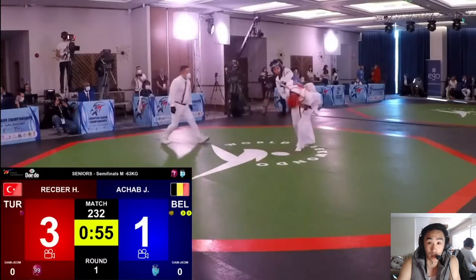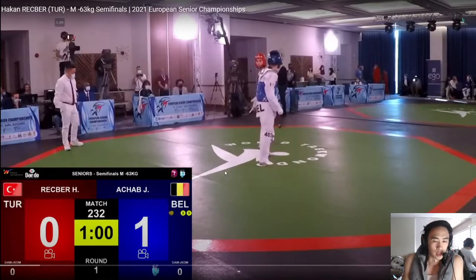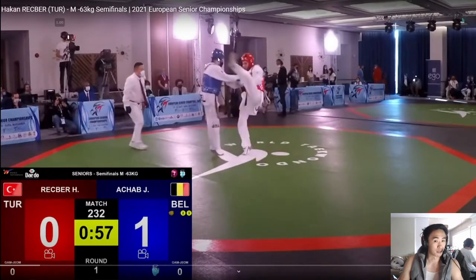The game's opening up. What I like here by Turkey — let's rewind for a second. He got scored on and as any good athlete or fighter, if you get scored on you try to make the points back right away. What I like here is he used the same attack as before. On the attack just before this, Achab blocked it, had that punch to the back, and scored. Rekber gives him the same look but instead of leaving it up there, he drops it immediately expecting Achab to close.